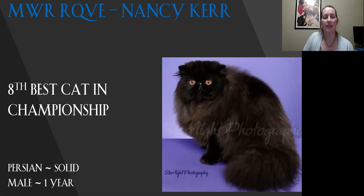My eighth best in championship is my best of breed Persian solid. This little guy is solid — he's got coat like you wouldn't believe on him. Beautiful eye color, eye shape. The nice little ears that tuck into the side of his head. Today he is my eighth best.